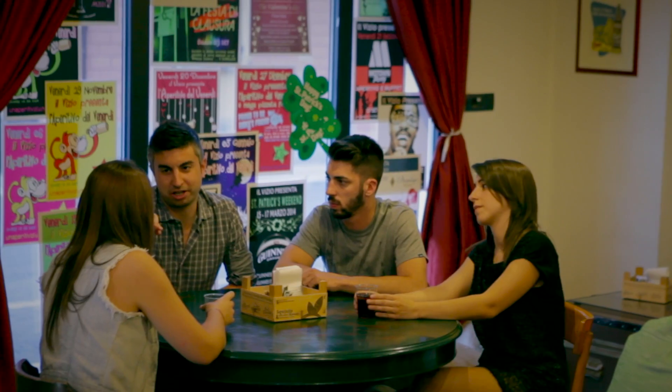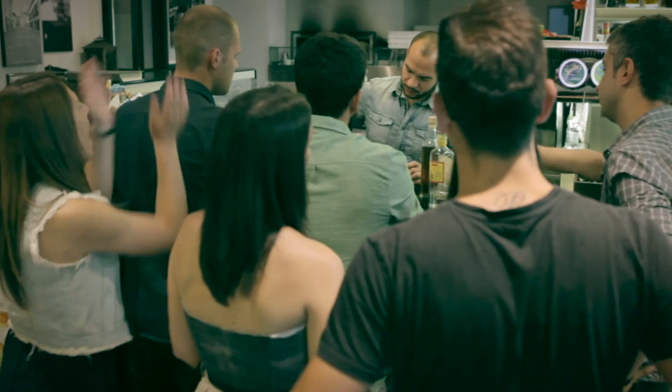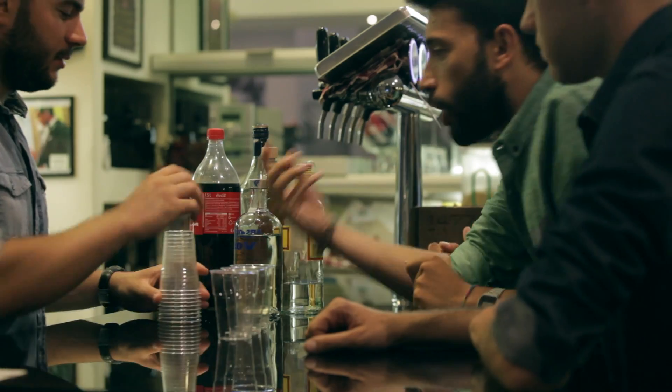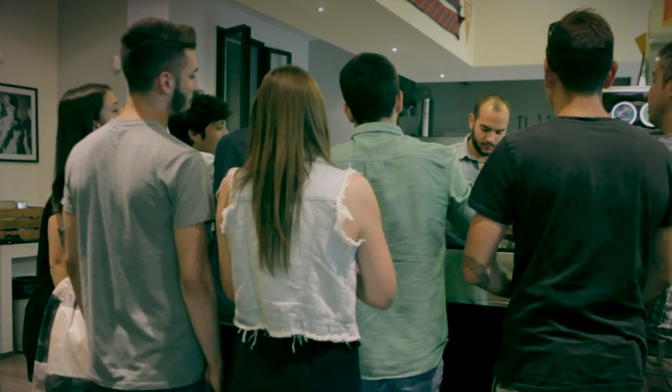After a long week, there's nothing better than going for a night out with your friends. But sometimes, getting your drink could be more difficult than you think. On a busy night, it takes forever to reach the bar and catch the bartender's attention.